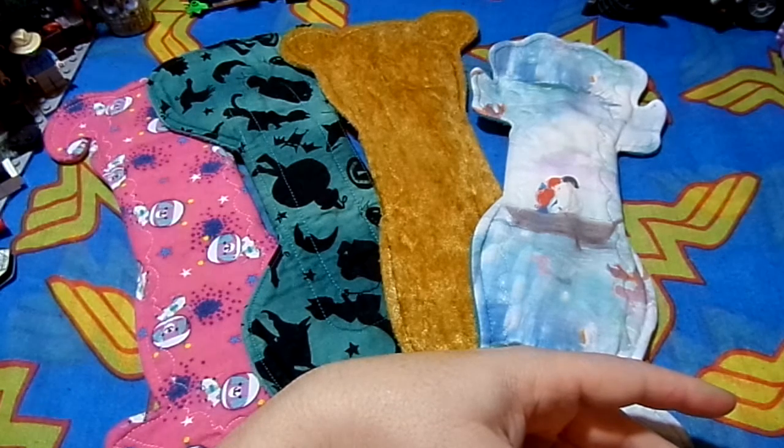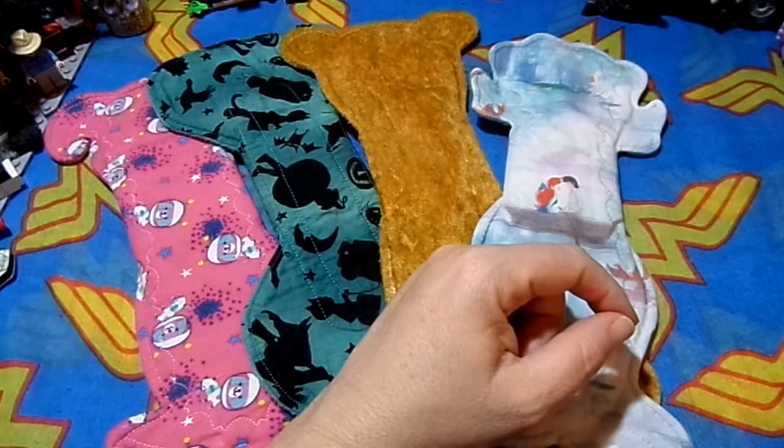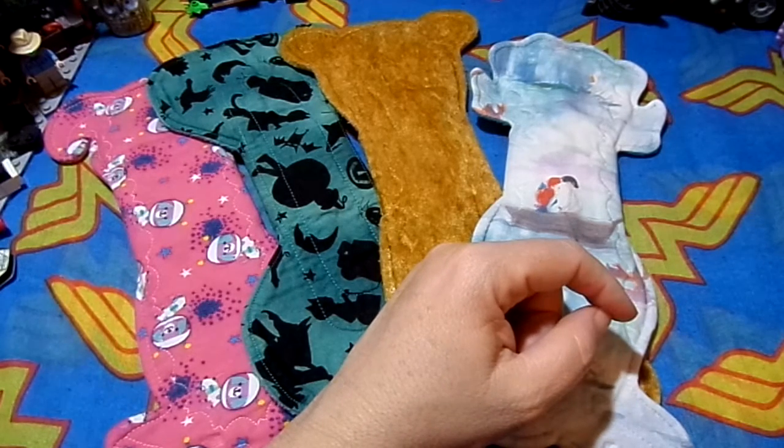All of you who post videos about menstrual hygiene, please pick up these cloth pad tags and do them. My contact details are below, you can always leave a comment. Enjoy your morning, evening, and night — thanks guys, bye!